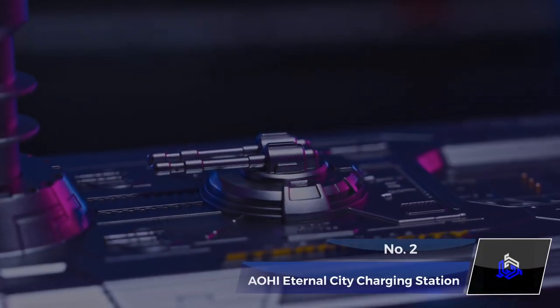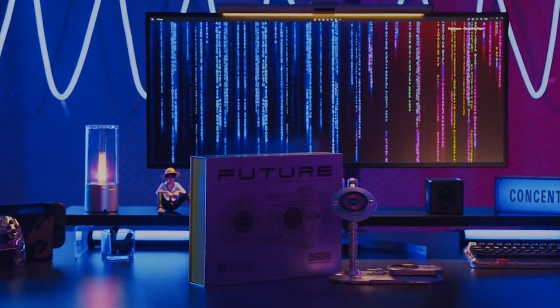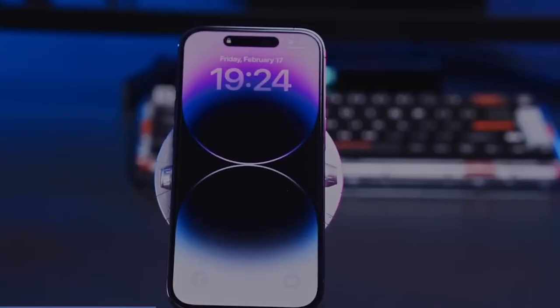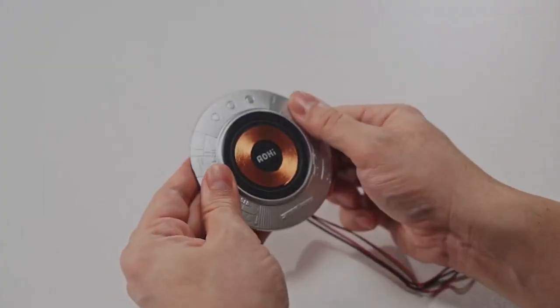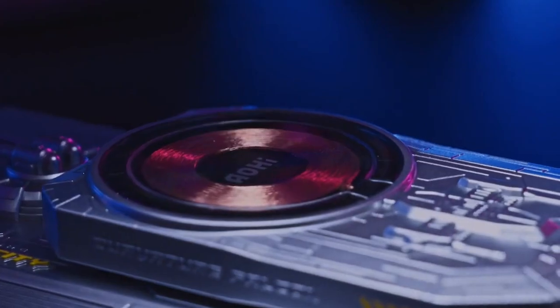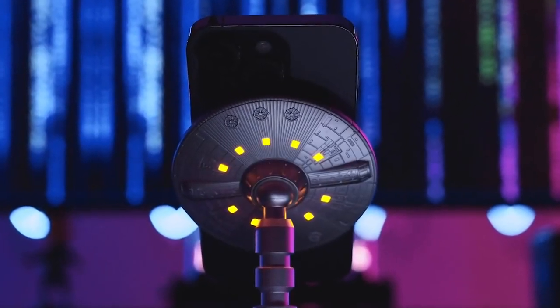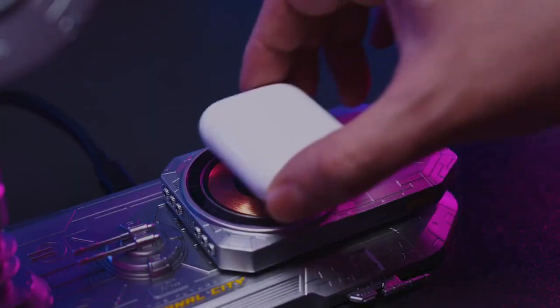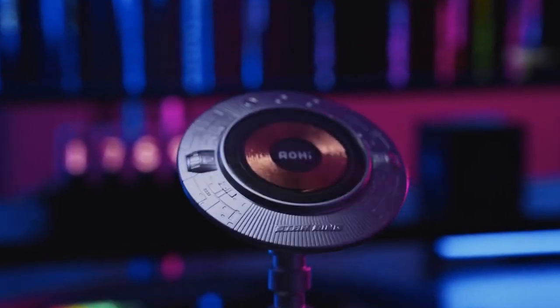Number 2: Aohai Eternal City Charging Station. Are you a fan of space stuff? Have a look at this amazing gadget. It's the world's first DIY space-themed charging station. While setting it up may require some effort, the end result is absolutely worth it. With ample space to charge multiple devices like your phone, earphones, and smartwatch, this station ensures convenience without compromising on style.